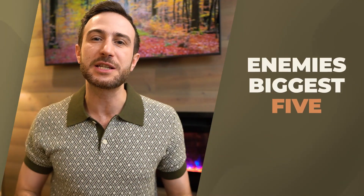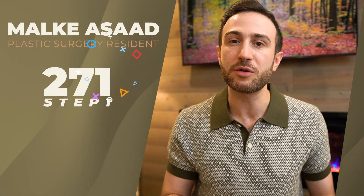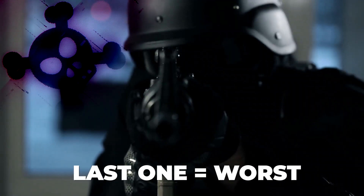What are the 5 biggest enemies to you passing your step exam and acing it? Hello everyone, if you're new here, my name is Malki Asad, a plastic surgeon in the US. I scored 271 on my Step 1 and 272 on my Step 2. Through my extensive experience tutoring students through the step exam process, I'm going to share with you your 5 biggest enemies that will prevent you from passing your exam and scoring high. And the last one is the most dangerous.